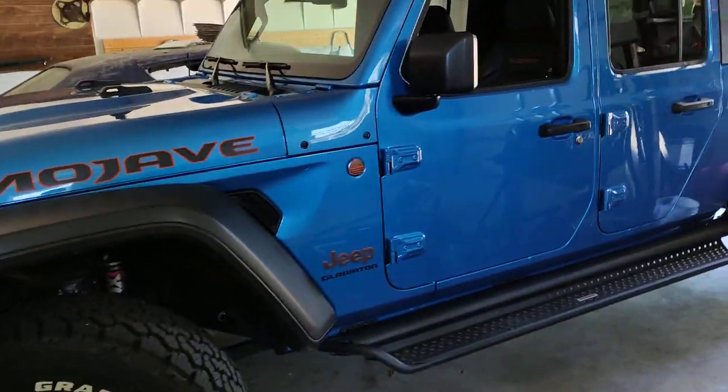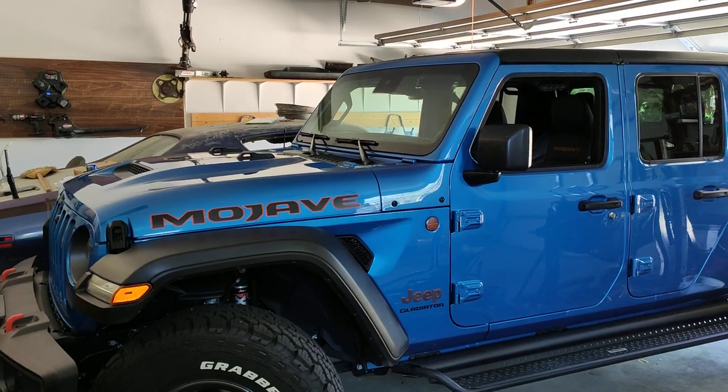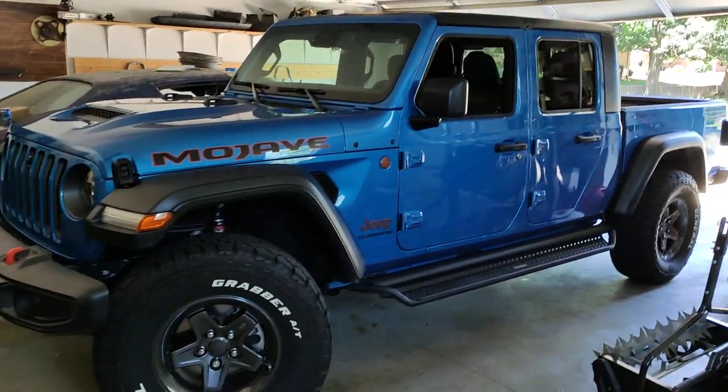Not only does it improve the look of the truck, you can also turn around and sell your stock set of tires and wheels and get your money back too. That's what I did — I actually got quite a bit for them, I was surprised.